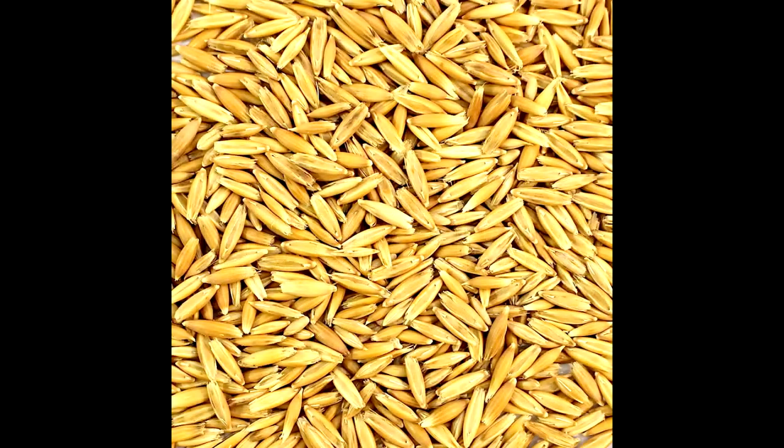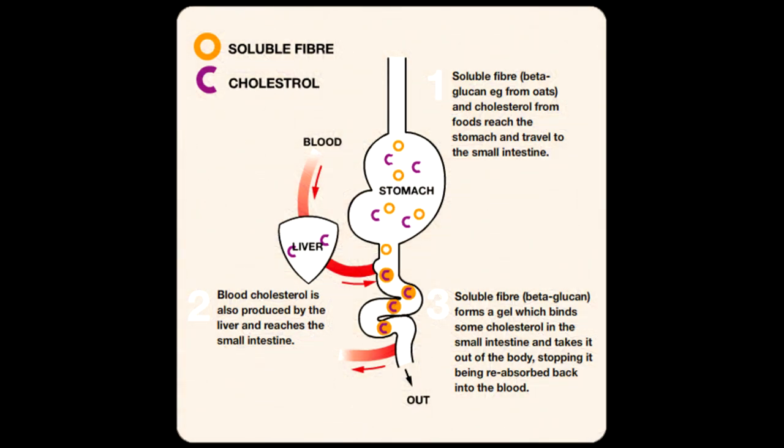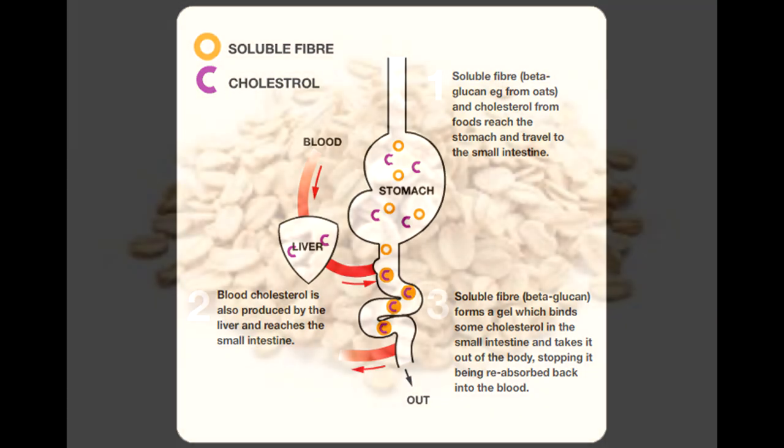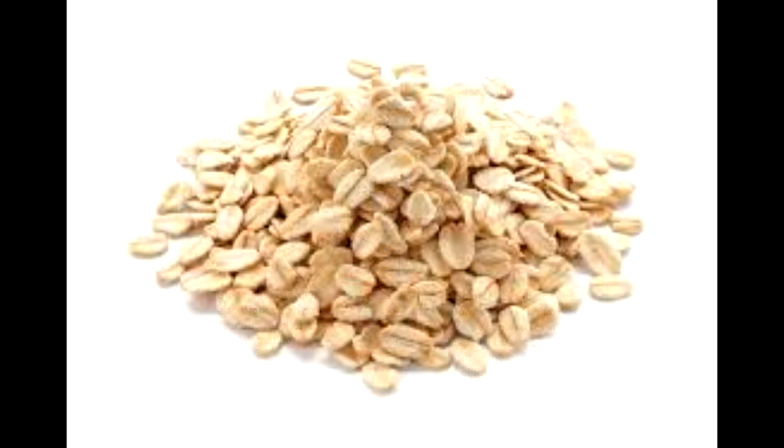Coming in at number nine at 20 grams per cup is oats — a grain widely popular in the morning as porridge or baked into cookies. Oats have a high amount of plant protein and are high in soluble fiber called beta-glucan, which forms a gel-like substance in your stomach. It is known to stimulate your immune system, prevent viral infections, promote digestive health, and relieve inflammation. Overall good for vitamins including zinc, folate, B1 and B5, iron, phosphorus, magnesium, and copper.